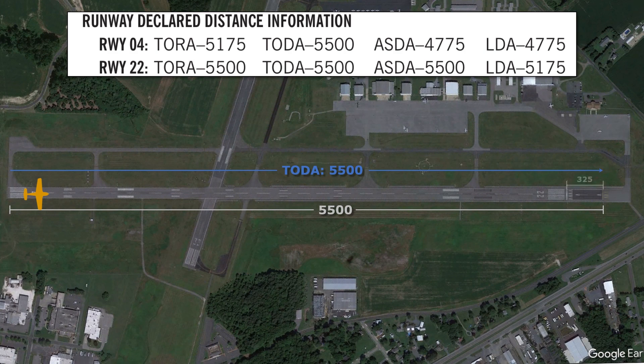The displaced threshold is 325 feet long — this information can also be found in the chart supplement. There's typically a reason why the runway is displaced; here it's likely for the highway, which is probably taken into account in the airport's runway design standards too. This is why the next length, the takeoff run available, TORA, is only 5,175 feet. It starts again from the threshold of runway 4 and goes up to the threshold of runway 22. TORAs can include the entire physical length of the runway including displaced thresholds, but the decision has been made here to exclude that part from the length.